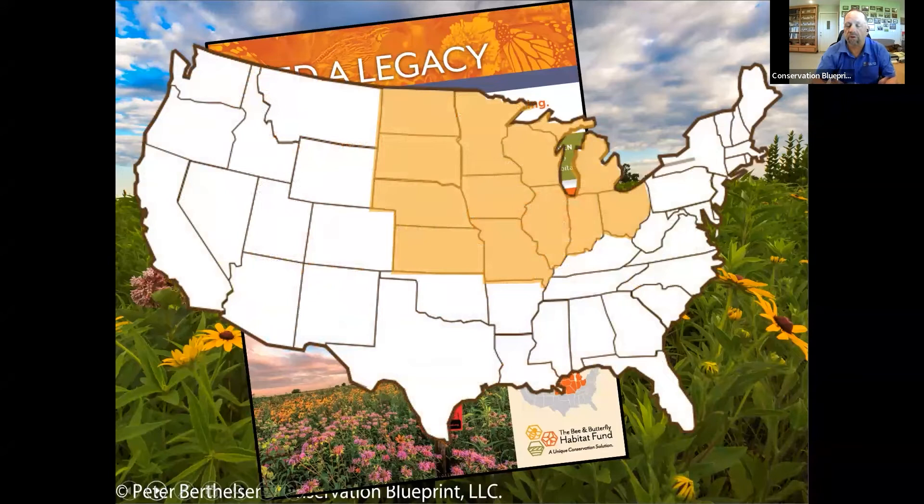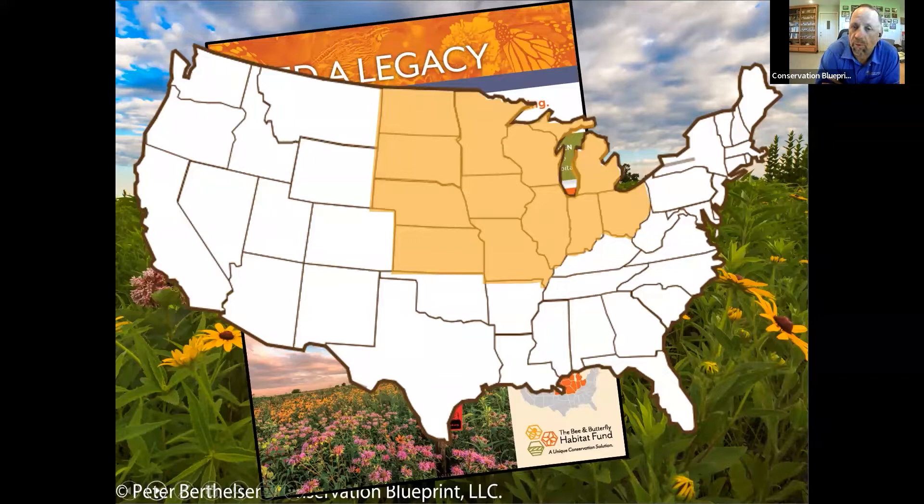The Bee and Butterfly Habitat Fund's flagship pollinator habitat program is called Seed a Legacy, and in it we currently provide free seed mixtures in a 12-state region. For everybody watching who's not in one of those 12 states: when we started we were in two states, then six, then ten, now 12, and we're on the cusp of making our next expansion. If you'd really love to see this program come to your state, give us a call — let's have a conversation about how we can bring Seed a Legacy there even quicker.